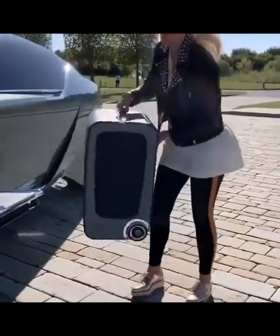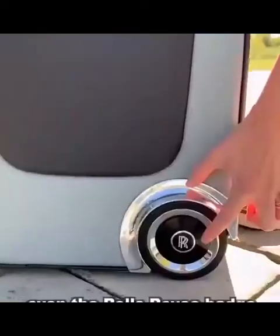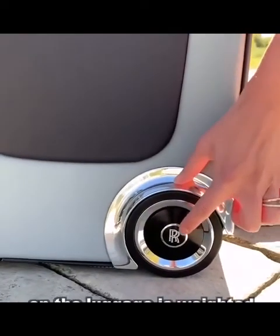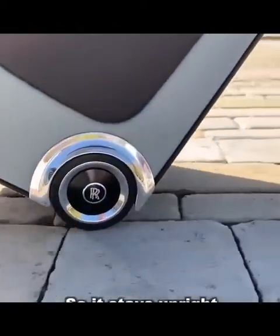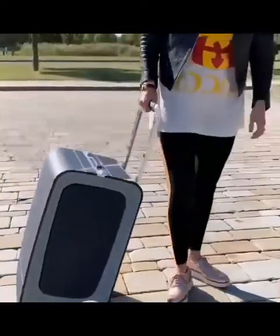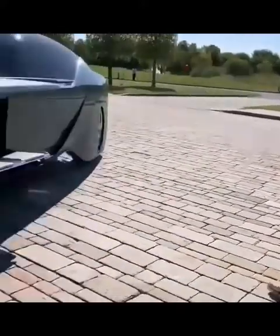Pull that off. Look at this — even the Rolls Royce badge on the luggage is weighted. It stays upright, just like on the wheels.